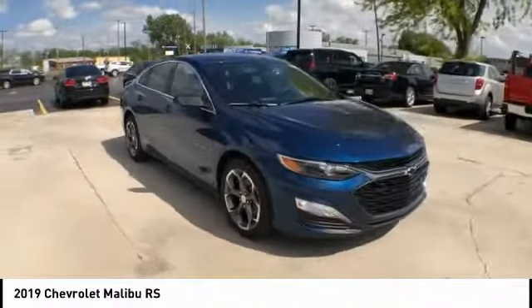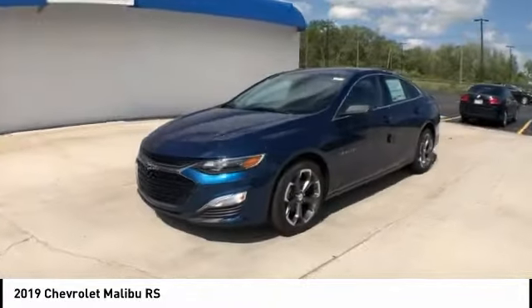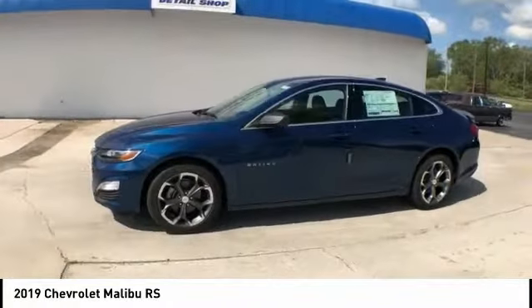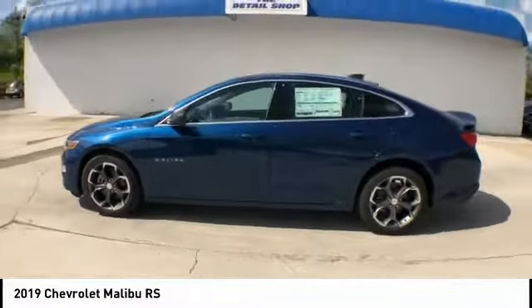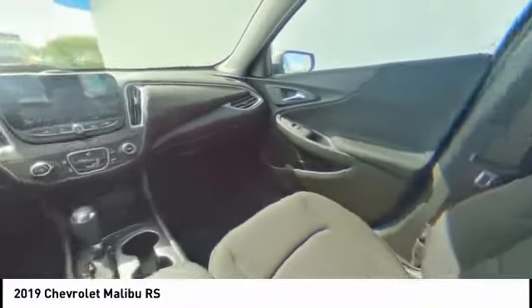Here are some of this vehicle's great options: traction control, dual airbags, air conditioning, Bluetooth, power steering, four-wheel disc brakes, cruise control, center armrest, rear window defroster, and electronic stability control.